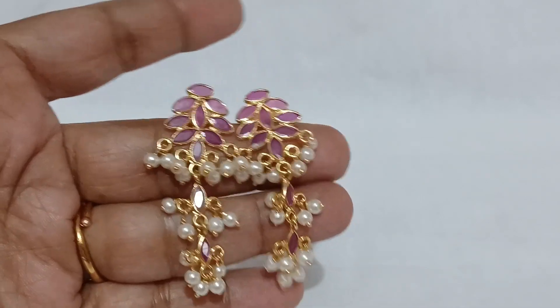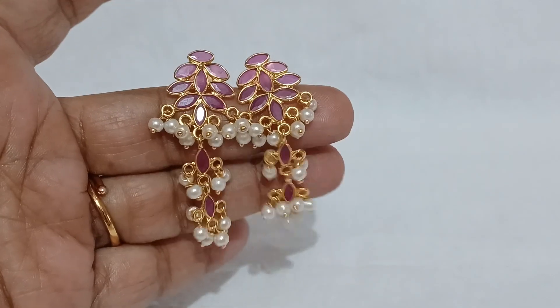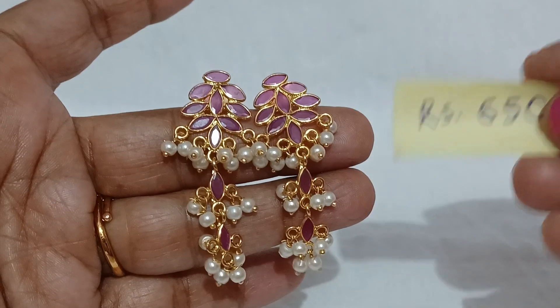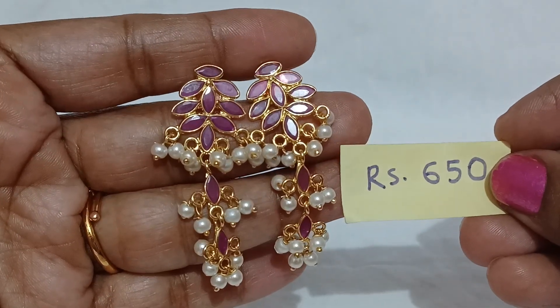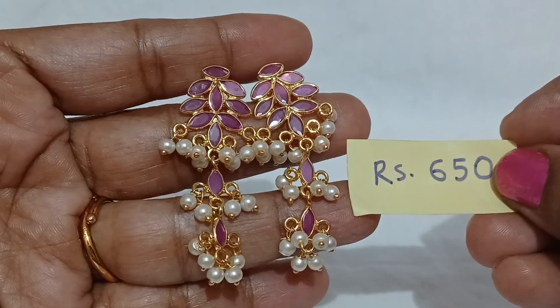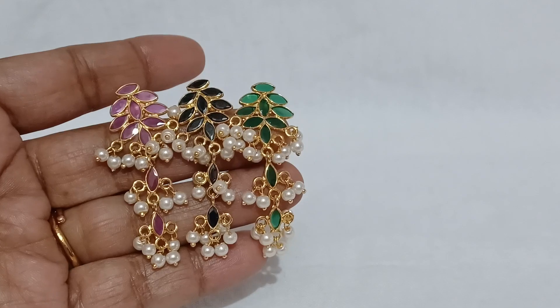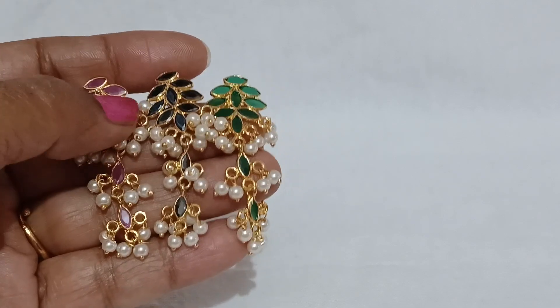Awesome, lightweight. I have a lot of light and comfort. The price is 650 rupees. I am going to order three colors — for friends, neighbors, or other ones.